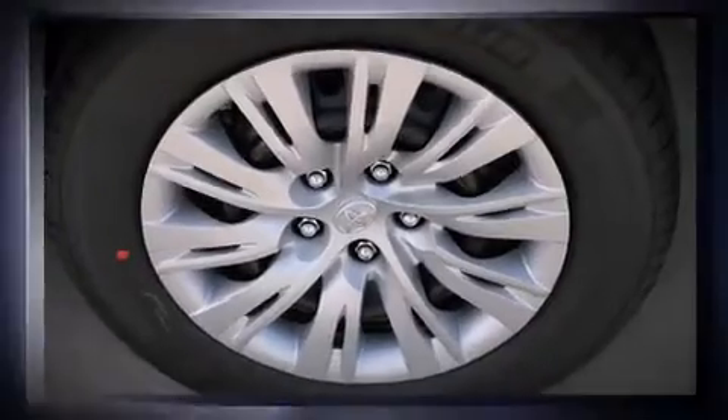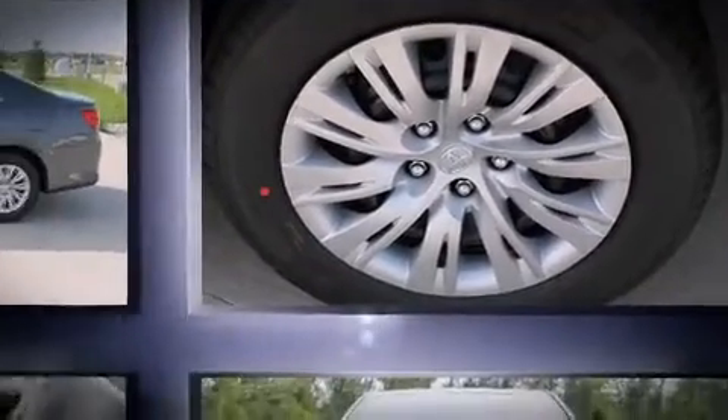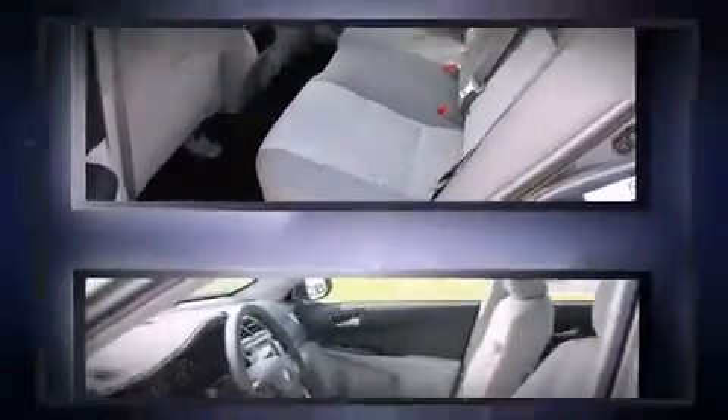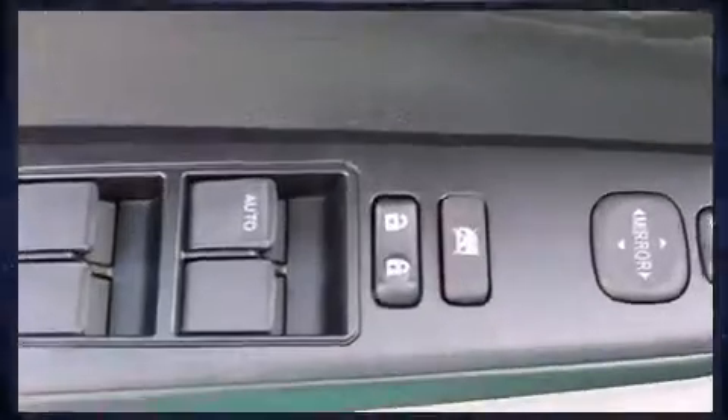It distinguishes itself from the competition with features such as one-touch window functionality, a tachometer, a trip computer, and air conditioning. Premium sound drives six speakers, providing you and your passengers a sensational audio experience.